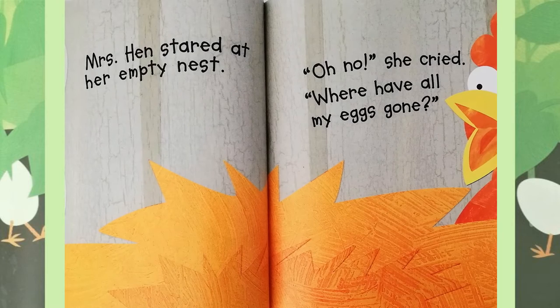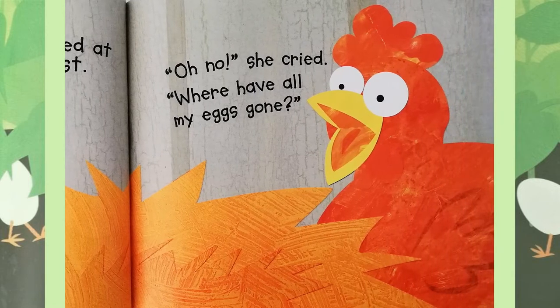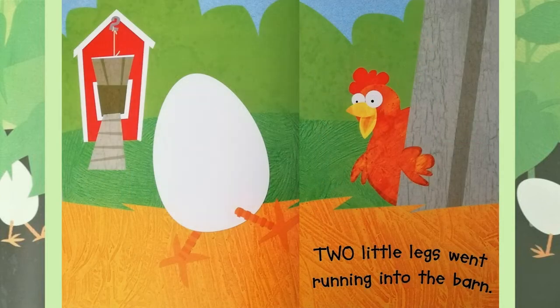Mrs Hen stared at her empty nest. Oh no! she cried. Where have all my eggs gone? Two little eggs went running into the barn.